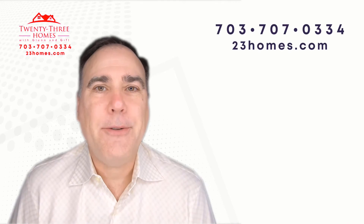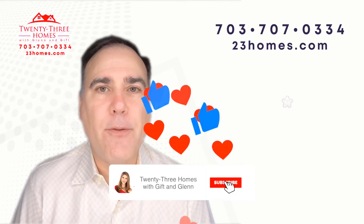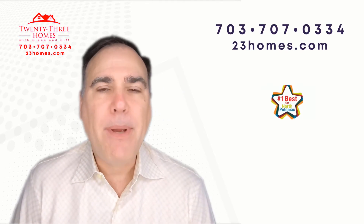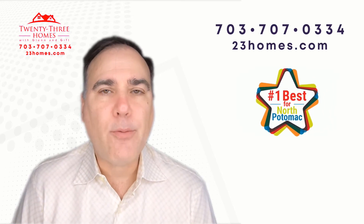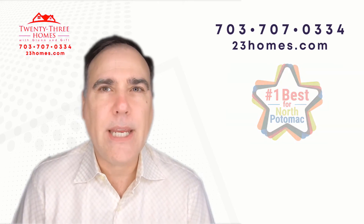Hi, Glenn Hughes here. As one of Zillow's premier agents for your community, we are continually putting out videos that cover home values and specific real estate trends just for your community. That's how granular we get.